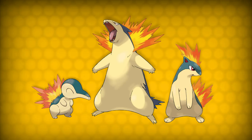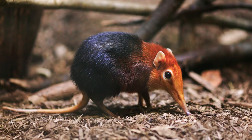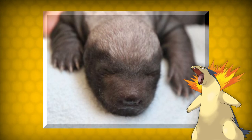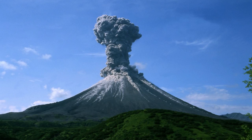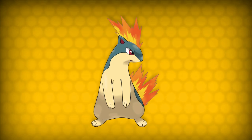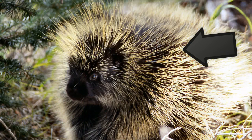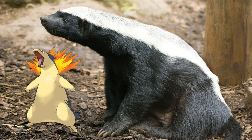The Typhlosion line is next. Cyndaquil looks like an echidna with traits from a shrew, and its closed eyes resemble the eyes of baby honey badgers, which is what Typhlosion is based on. Cyndaquil is a combination of 'cinder' and 'quill'. Quilava looks like a weasel and a paca, and its name comes from 'quill' and 'lava'. The honey badger-based Typhlosion obviously doesn't give a thing — its name comes from 'typhoon' and 'explosion'.